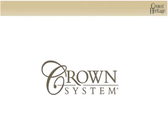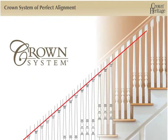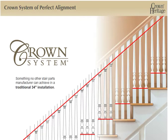The Crown System, an industry-first patented stair building system, perfectly aligns the balusters with the rake of the rail and baluster blocks with the tread in a traditional 34-inch rake rail height installation, something no other stair parts manufacturer can achieve in a traditional 34-inch installation.